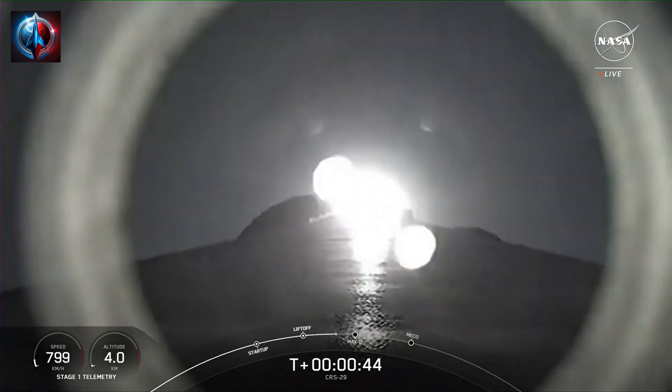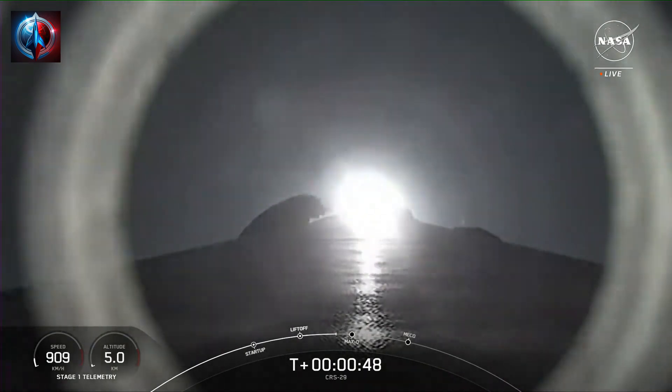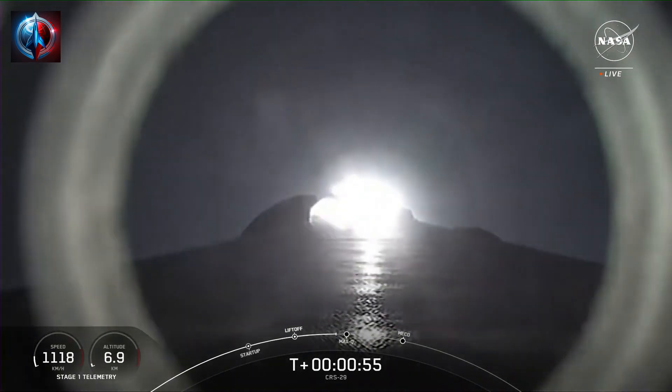At T plus 40 seconds, Falcon 9 has successfully lifted off from historic Launch Complex 39A in Florida. We are now coming up on max Q in just about 15 seconds or so.